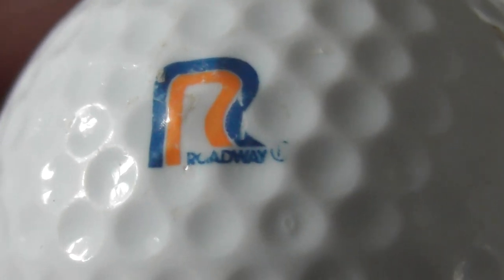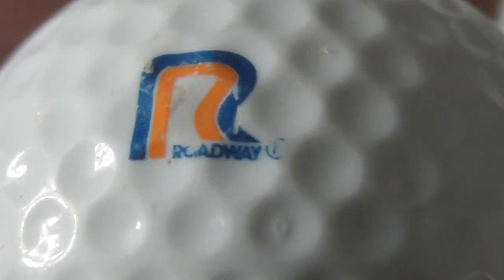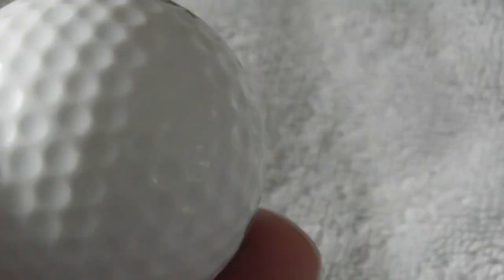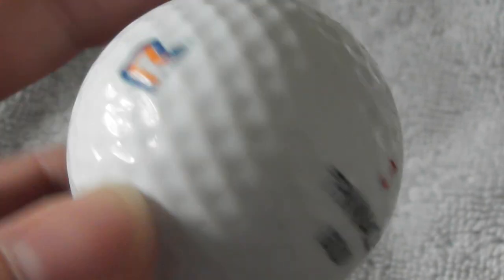Next: not sure what that is - I think that says R. Cadway, but no idea what that is. Pinnacle Gold - used to find these somewhere between about 1988 and 1991, so I reckon it dates to around then. Next: that's a nice big logo. Not sure what that logo's supposed to be. Gambitogolf.com - Gambito sounds Italian. A little bit of a scuff.